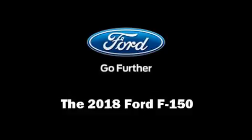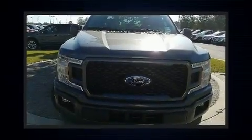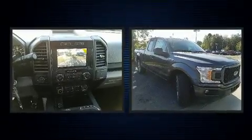Get excited about the 2018 Ford F-150. This four-door, five-passenger truck offers the latest in technological innovation and style.